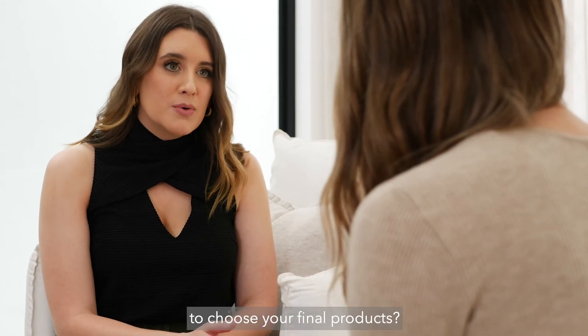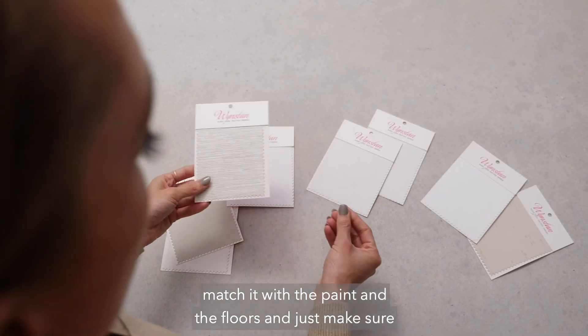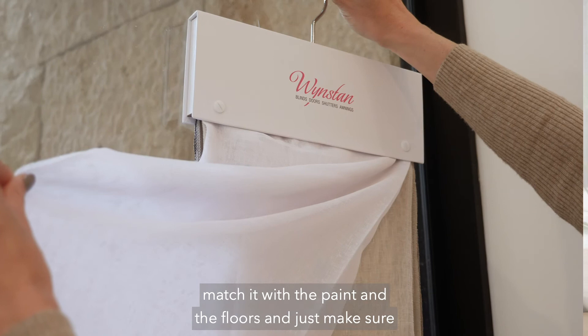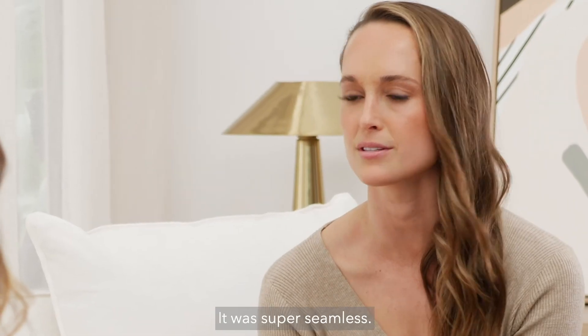How did you use the Wynstan samples to choose your final products? I put them all together, matched them with the paint and the floors, and just made sure that what I was choosing I was really happy with. It was super seamless.